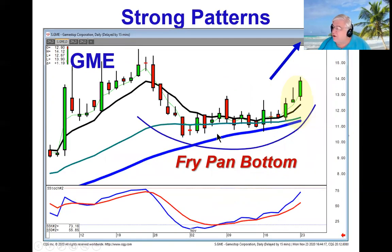Fry pan bottoms are working, as we can see in GameStop. Notice how it supported right in here, bounced off the 50, supported on the t-line, supported on the 34, and today it did a bullish doji sandwich. If you add this all together, we know what to expect after a doji sandwich — more upside — which further confirms our fry pan bottom.